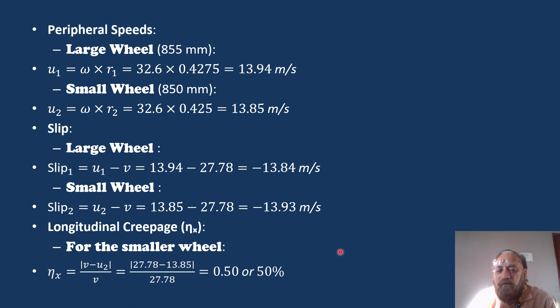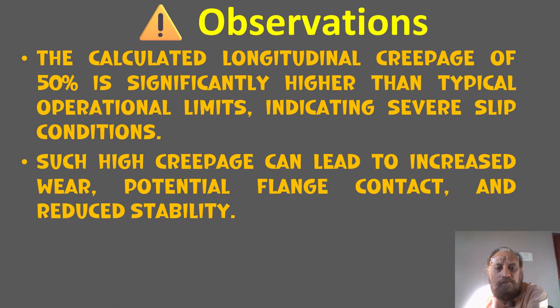This is the effect when we say there is no in-service limit. The calculated longitudinal creepage of 50% is significantly higher than the typical operational limit, indicating severe slip conditions. Such high creepage can lead to increased wear, potential flange contact, and reduced stability. This is a small but important calculation and presentation.